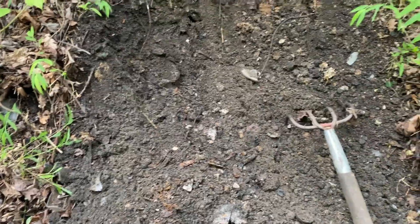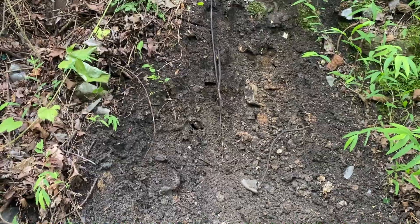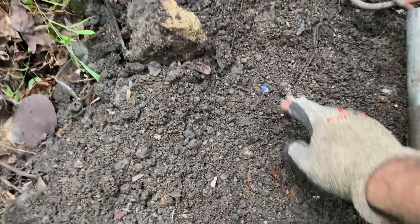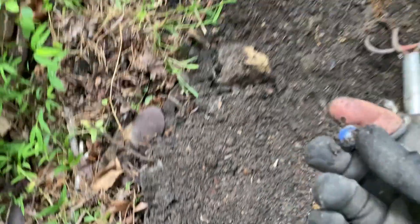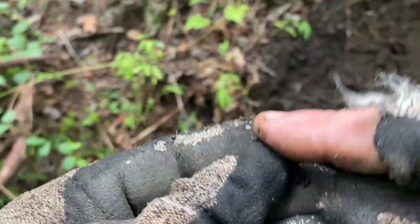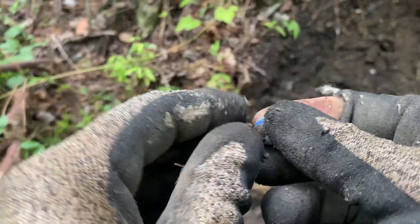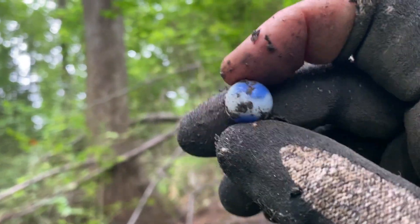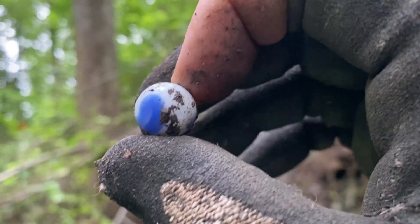I want to do some dump digging now. Found me a nice little hill with a lot of dump. Well, I guess that paid off because the next rake I popped out a marble right here. Looks like it's a pale blue with swirls. Sweet - that's going to be a pocket keeper right there. Nice.